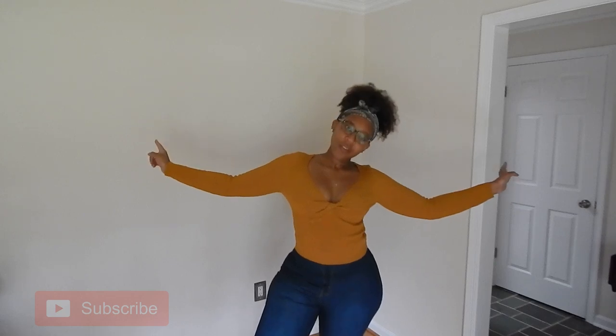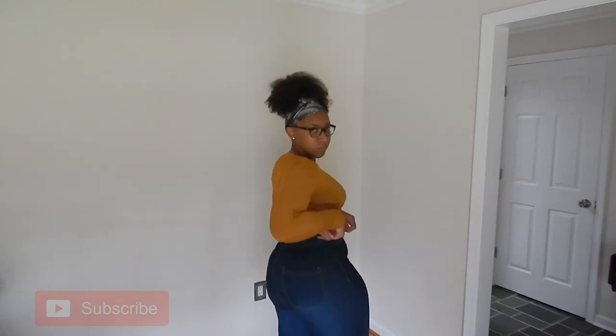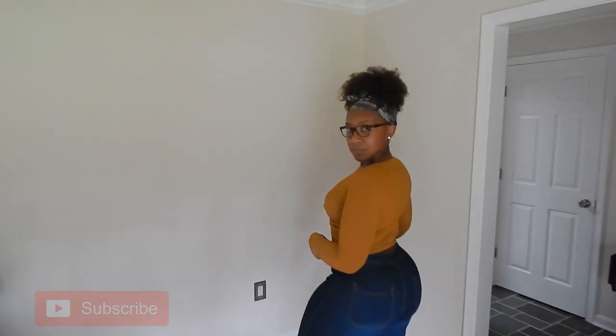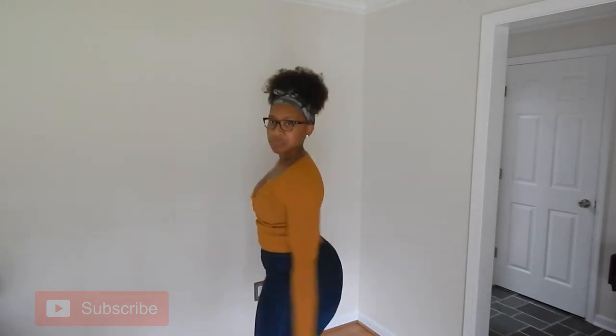Again, same jeans from Babes and Felines, but this top is from Fashion Nova — the Twist My Arm top in a size medium-large. Love mustard for the fall. The jeans still have a great stretch and great movement, so they are definitely probably my new go-to place for jeans. The jeans are size extra large from Babes and Felines, and the top is a size medium-large from Fashion Nova.